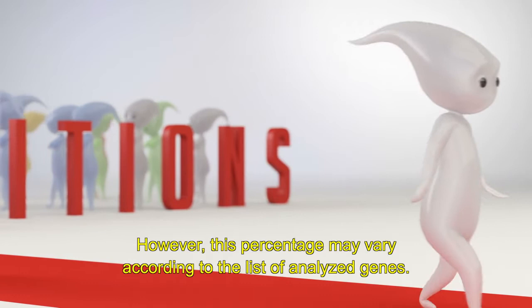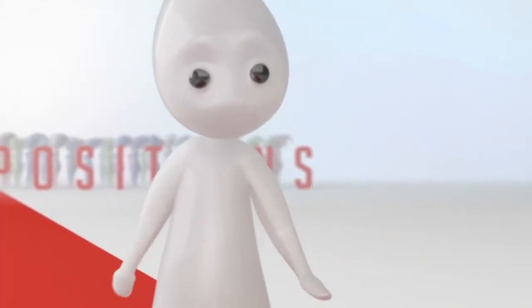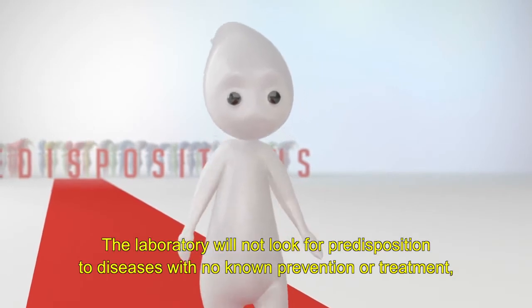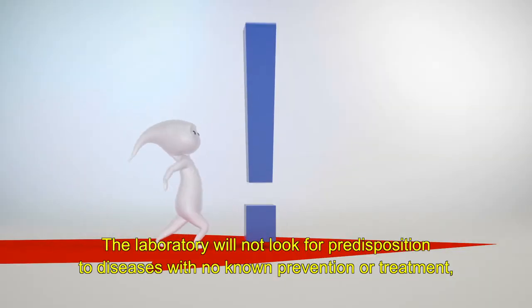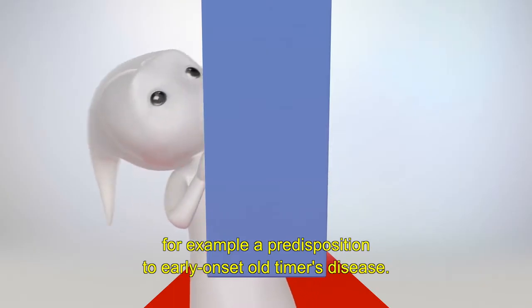However, this percentage may vary according to the list of analyzed genes. The laboratory will not look for predisposition to diseases with no known prevention or treatment — for example, a predisposition to early onset Alzheimer's disease.